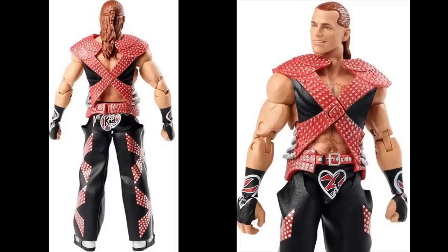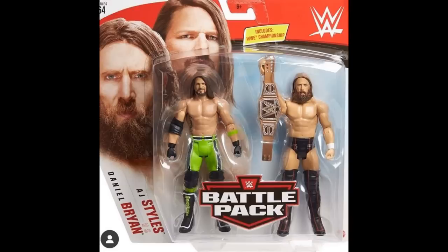Moving on to Battle Pack Series 64 — the first set is AJ Styles and Daniel Bryan. We do have the green attire for AJ Styles and the Planet's Champion Daniel Bryan with the eco-friendly WWE Championship. It's similar to battle packs from a couple series ago but in the new attires. Interestingly, it looks like they gave AJ Styles the Top Talents head sculpt instead of the Elite 74 one, which is a bit weird.